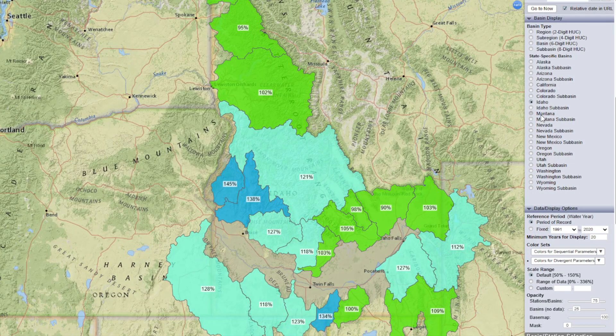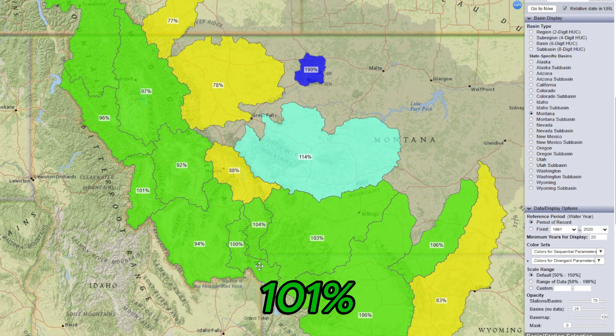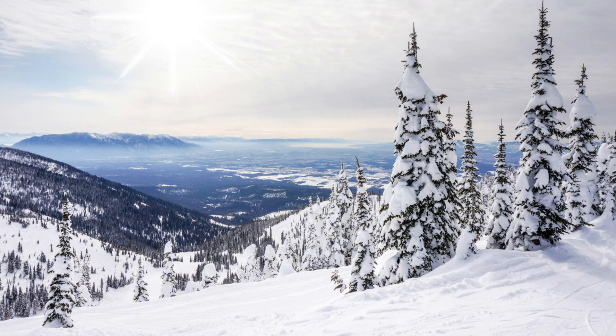Montana has snowpack at 101% of normal. Montana's snowpack is at a solid level after receiving some good snow in March. The storms have helped boost snow levels in the Rocky Mountains and surrounding areas, keeping the state near average for this time of year.